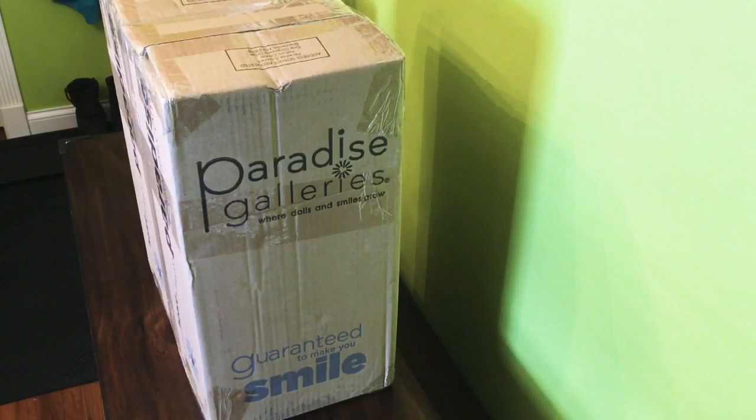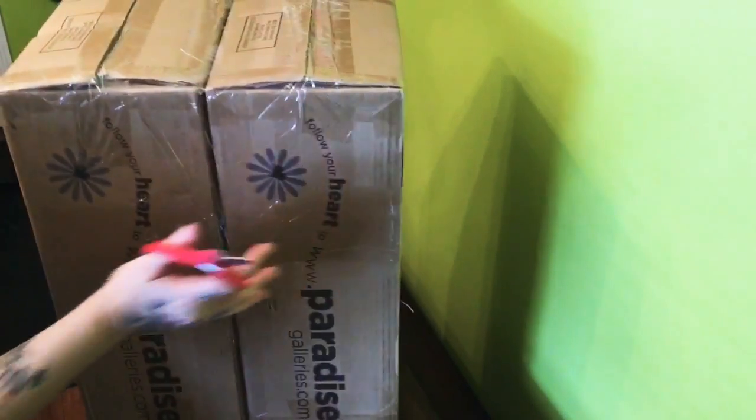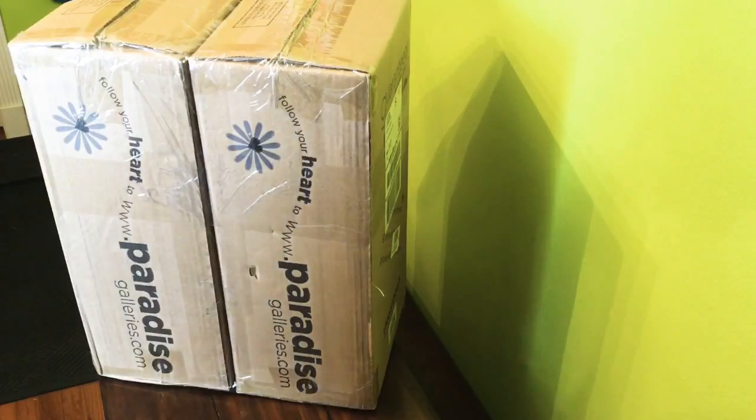Hello, I'm back today with the box open and I'm really excited. As you can see, the box says Paradise Galleries. I've never owned a Paradise Galleries doll — I have an Ashton Drake silicone — so I wanted to try the Paradise Galleries dolls, plus they're cheaper. This is my Mother's Day present from my husband and my son, and I want to say that this is my first Mother's Day, so I'm very excited about that.